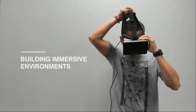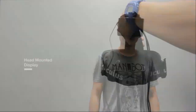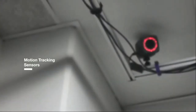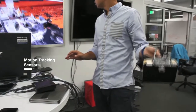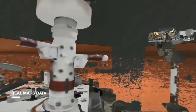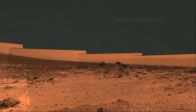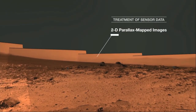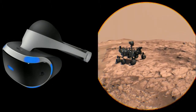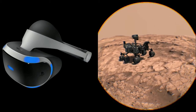We started experimenting with this idea. One of our first experiments used an early version of the Oculus Rift — we strapped a motion tracking system on top of that and built a prototype of a system that would let a user walk around a room-sized reconstruction of Mars. We experimented with different ways of taking data from the rover and reconstructing an environment for a user to explore, and we worked with different hardware and partners. Here's some later work using the Sony PlayStation VR, where you can see that the terrain reconstruction has improved and our technology has advanced.